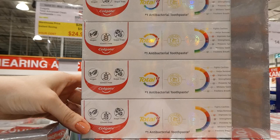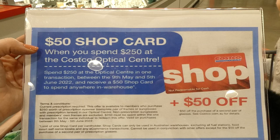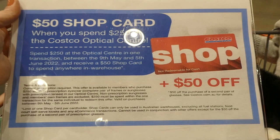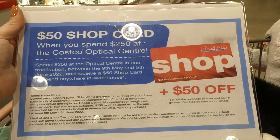Until the 5th of June, Costco has a deal where you get a $50 shop card when you spend $250 at Costco's optical center. Limit of one shop card per card holder, available at any Australian warehouse excluding fuel stations, food court, self-serve kiosks, and e-commerce. This can be used in conjunction with the extra $50 off the purchase of a second pair of prescription glasses.